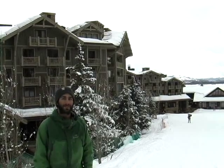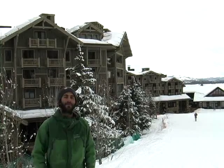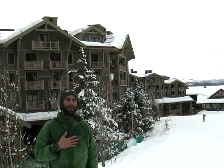Slope-side living in Teton Village comes with a variety of accommodation choices, from the luxuries of Granite Ridge to the Four Seasons to my very own home here at the base of Rendezvous Mountain.